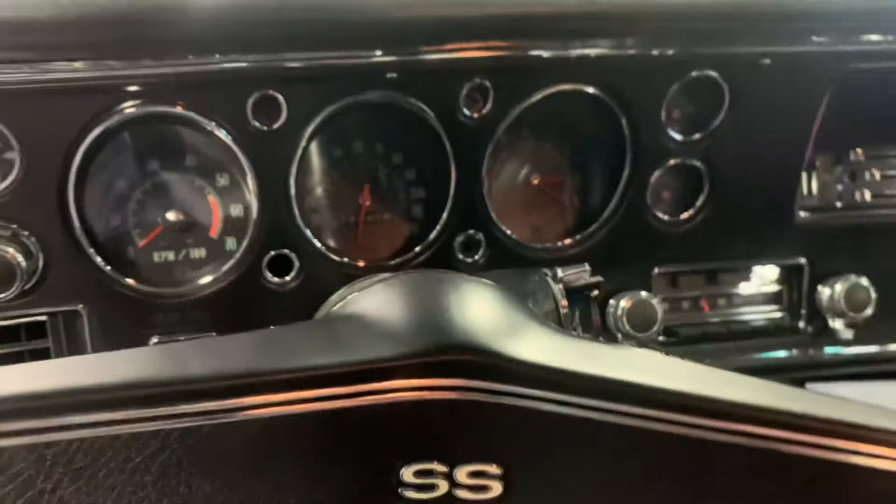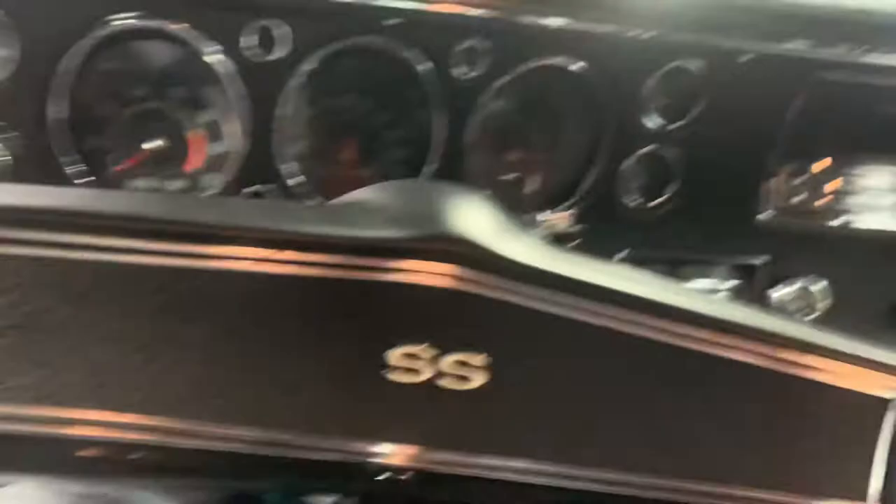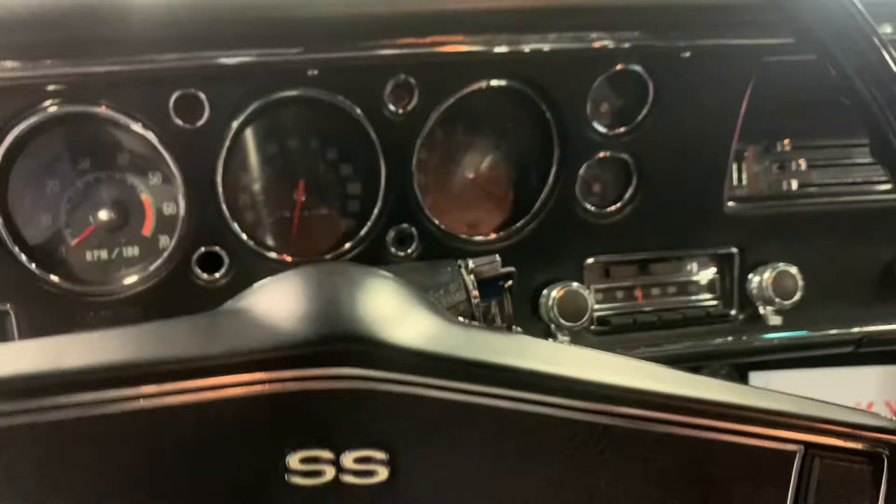What's up guys, Bob here at Rides Auto Sales making another video of this beautiful 1970 Chevelle 572. My apologies — apparently YouTube enjoys flagging my videos because of background noise, but we went ahead and shut off all of the music in the background so you guys will be able to view this video.